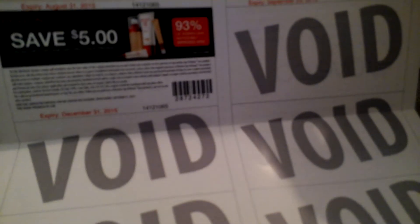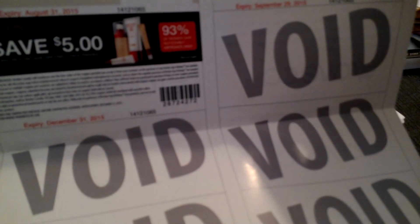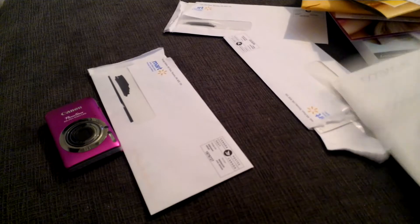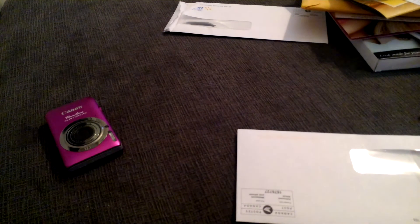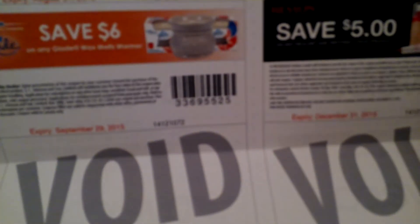There's a Revlon — save $5 on any Revlon Age Defying face product, which is quite a high value coupon. Above that there's $1.50 off any Off clip-on holder or refill. And last but not least, I have some Source yogurt, another clip-on, another Glade wax melt warmer, and another Revlon.